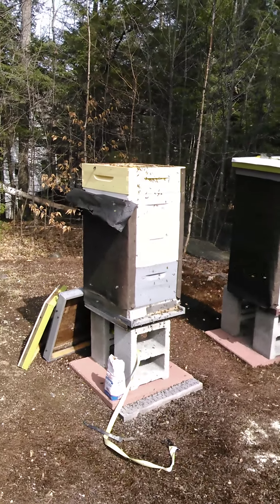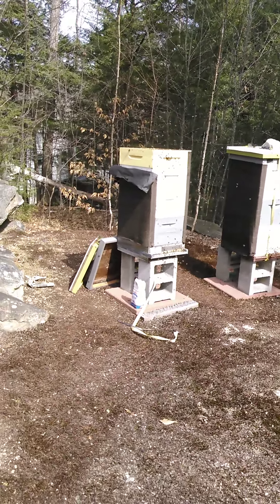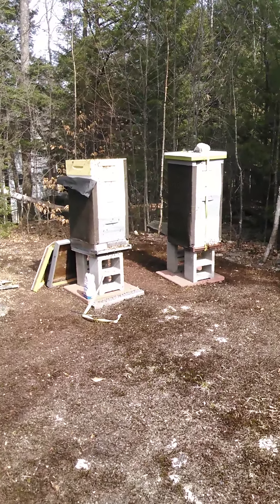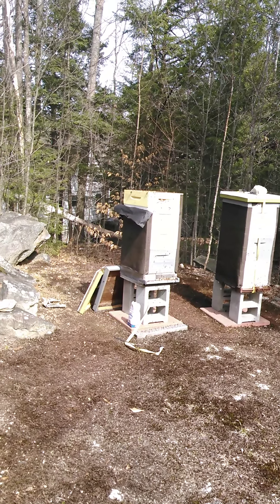I backed up maybe 10 feet and there's not a single bee around me — they're right back there doing their thing. It's an incredible sight.